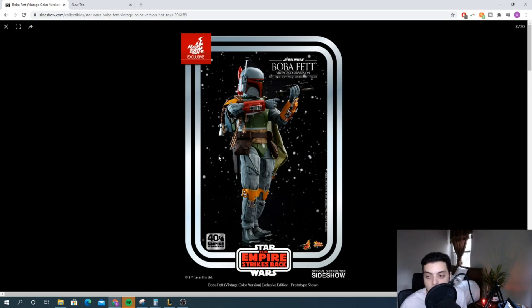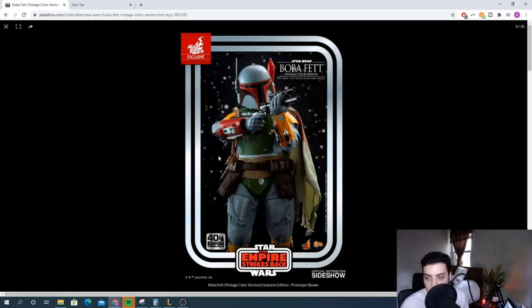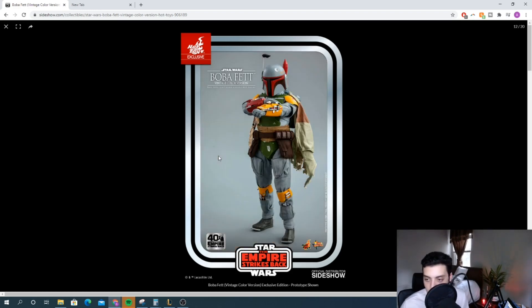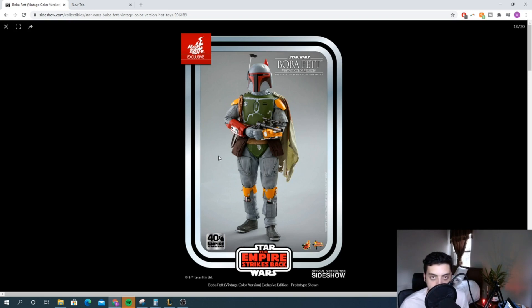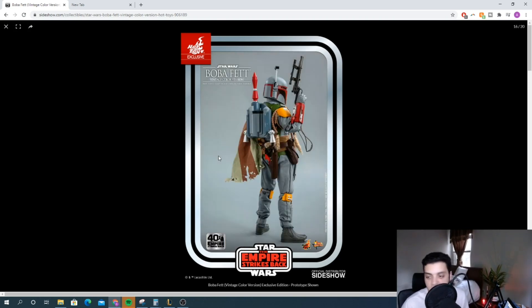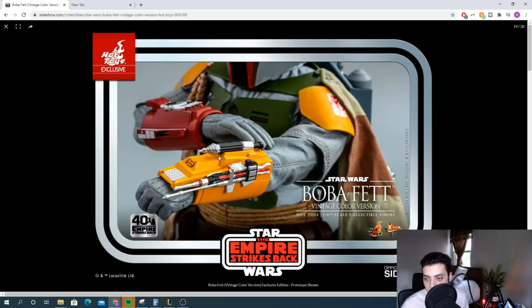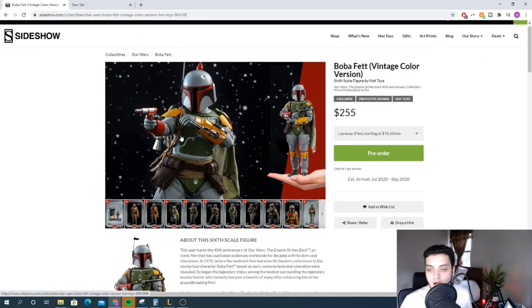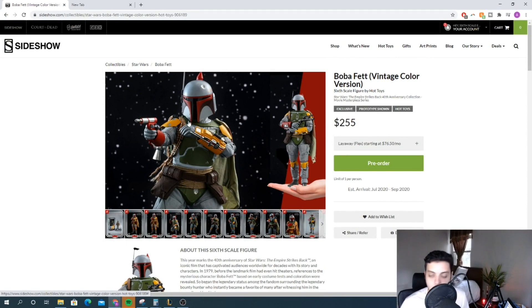I'm a fan of the animated Boba Fett, and similar idea here — it was basically a repaint of the Empire Strikes Back Boba Fett, and I'm a fan of this one as well. I don't think it looks that different from the Empire Strikes Back version, which is kind of unfortunate, but this is how he was originally released from Kenner. I think it's a great release and a really smart move by Hot Toys to do this for the 40th anniversary. I'm super excited about it — I personally already have mine on pre-order. Just a fantastic release, and a solid spot at number four for me.